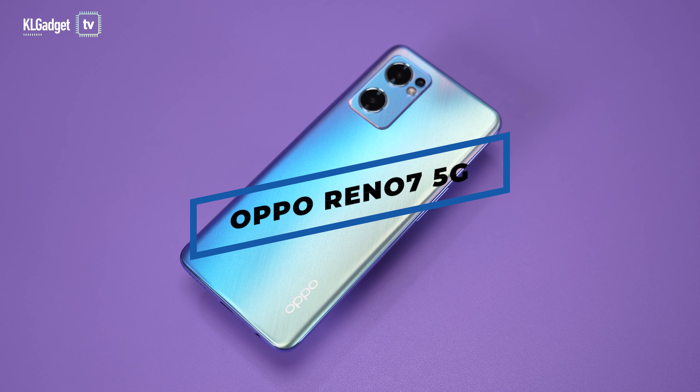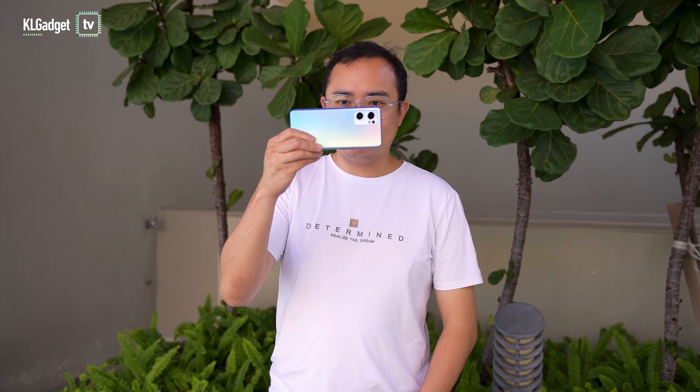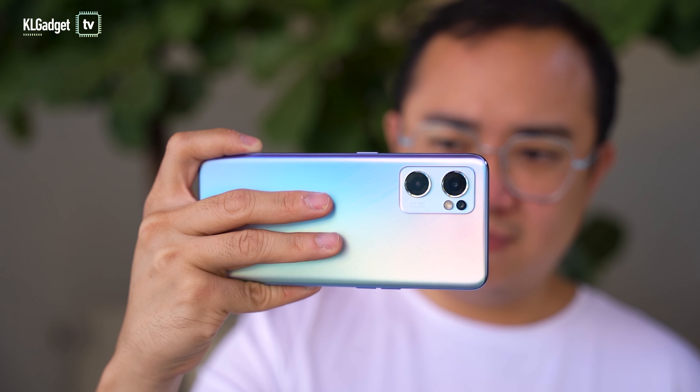Oppo's Reno7 5G is a very impressive camera phone that I've been trying out for a week. Among the camera features, it totally got me at taking extremely good looking portrait photos. So let me tell you why this is the best portrait camera phone you should consider.